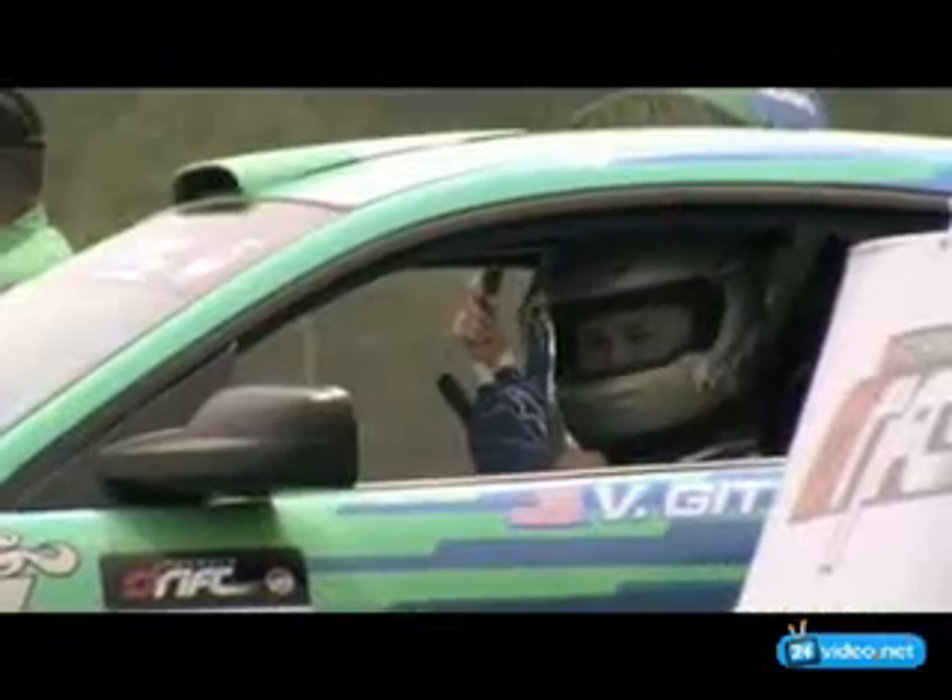What's up, Vaughn Gatton Jr. here. Behind me, we have the Falcon Tire Ford Racing Mustang. This is a car that I won the 2007 D1 GP World Championship and the 2005 USA vs. Japan with.